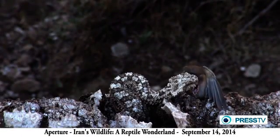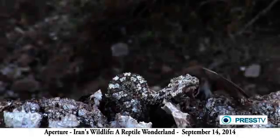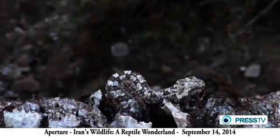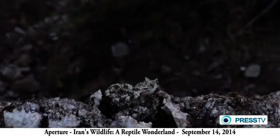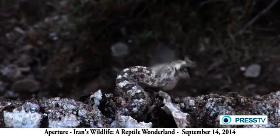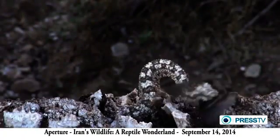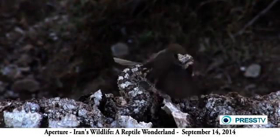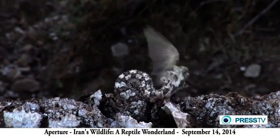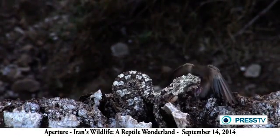The spider-tailed viper's camouflage is so precise that the bird sits directly on its body. The double attraction of the bird to the spider-like tail of the viper indicates the best adaptation in the most evolved tail structure for hunting in the world of snakes. This image was recorded for the first time in the world of natural history.